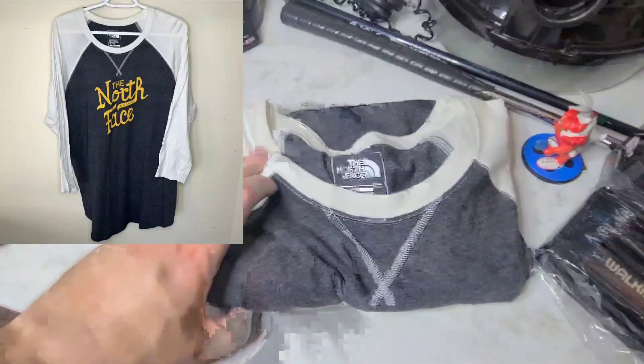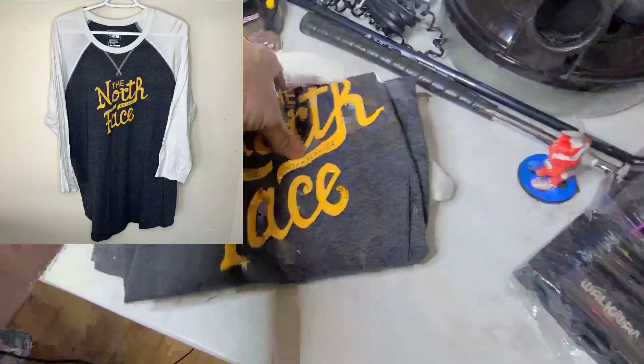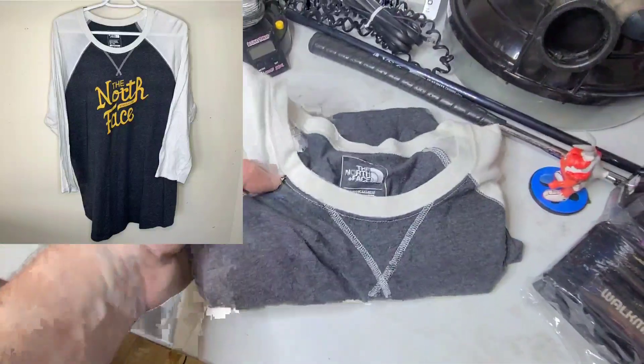Next is this North Face Raglan t-shirt. We paid $1 for this at a yard sale and it sold for $6.50. I took an offer on it.